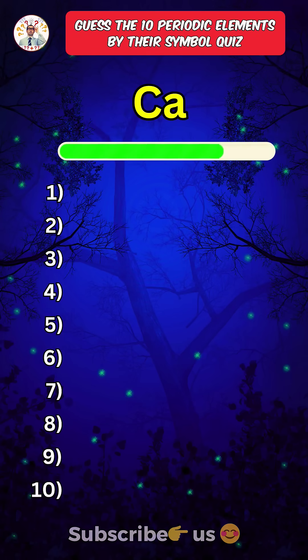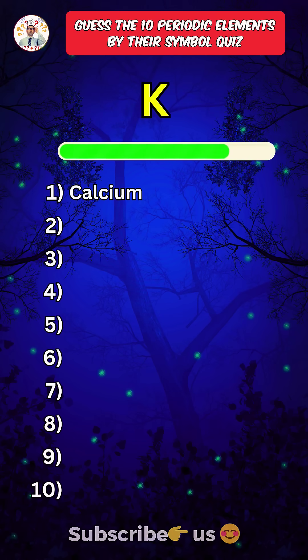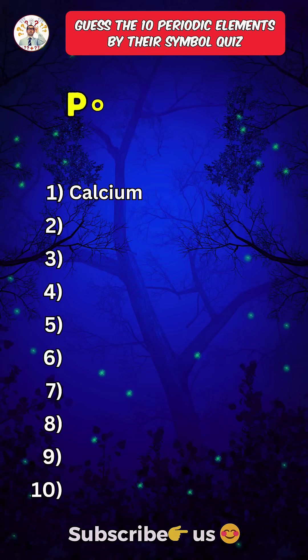First one. Calcium. Second one. Potassium.